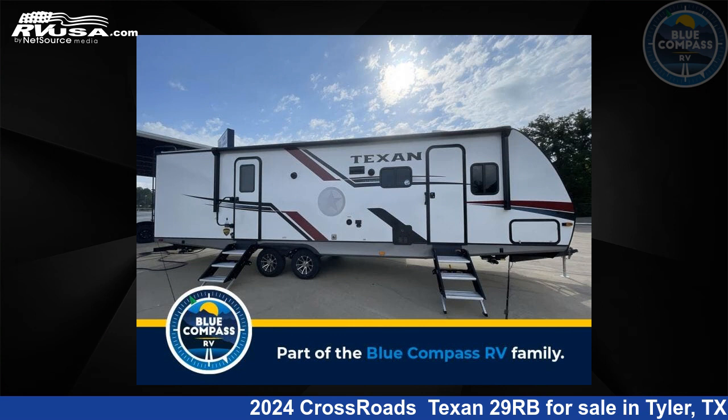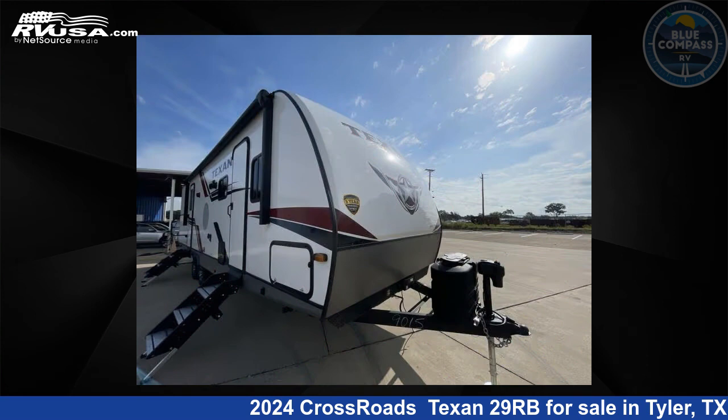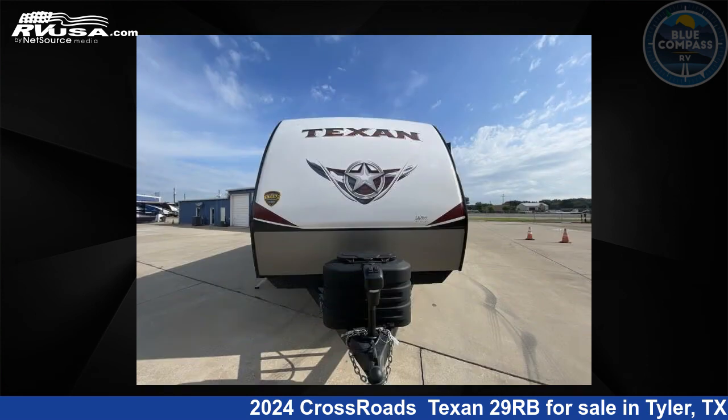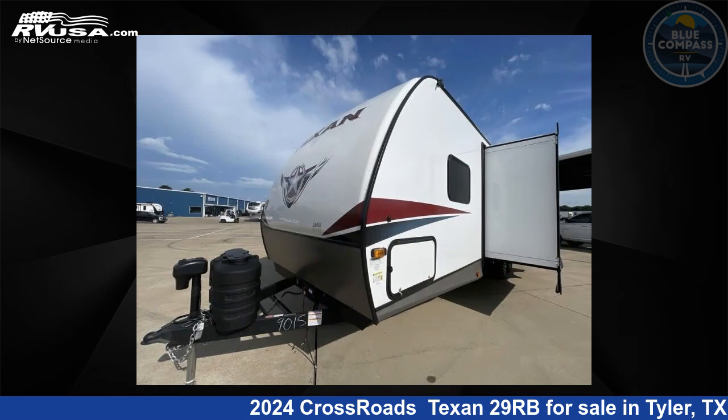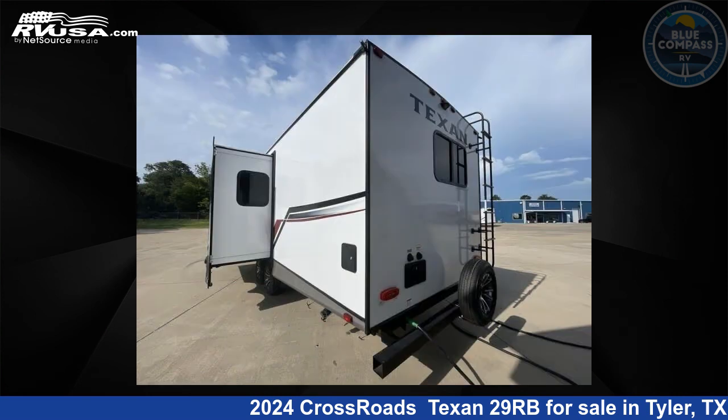This 2024 Crossroads Texan 29RB is a travel trailer RV located in Tyler, Texas, 75706, and is offered for sale by Blue Compass RV Tyler. Click the link in the video description to visit RVUSA.com and see more photos as well as the current price.